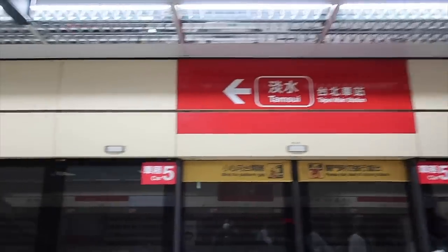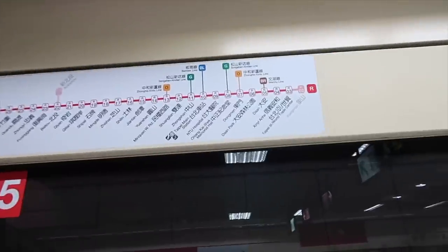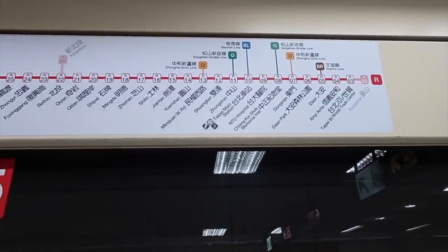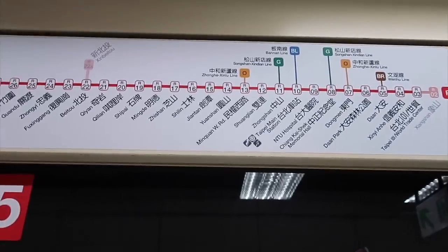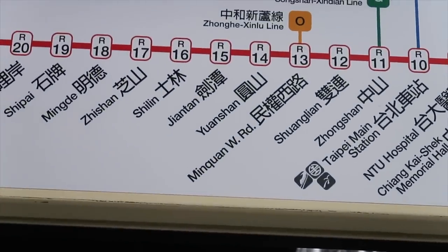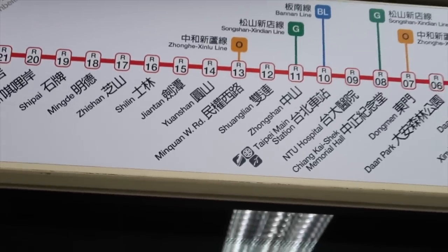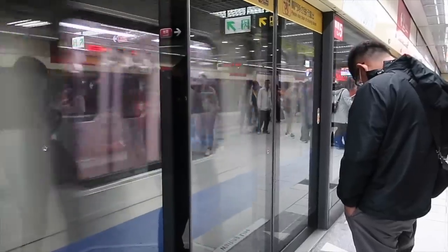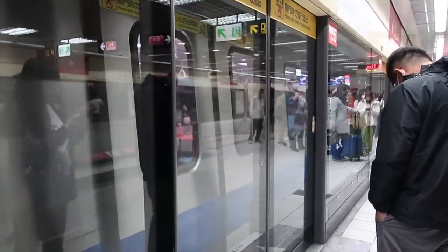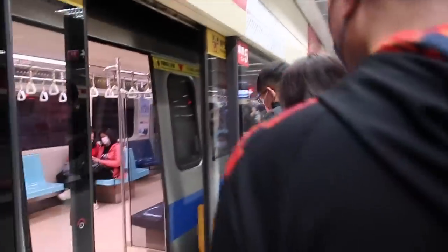Ayan na, dito tayo to Tamsui guys, kasi papunta tayo ng Jiantan. Dito tayo sa R03, pababa tayo ng R15. Huwag kayong malito guys, kasi may R16 Shilin. Pero ang sabi sa Google, mas malapit doon yung Shilin Night Market sa Jiantan Station - R15. Maganda rin ang mga trains dito sa Taipei at saka yung station. Let's go.